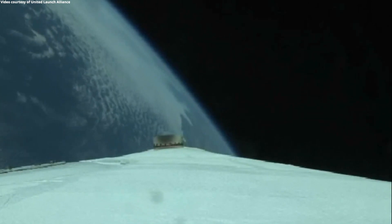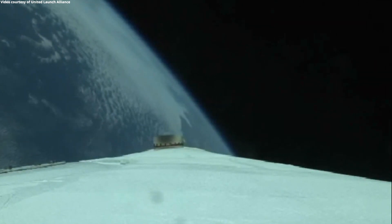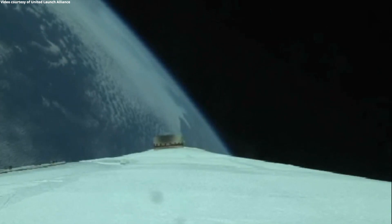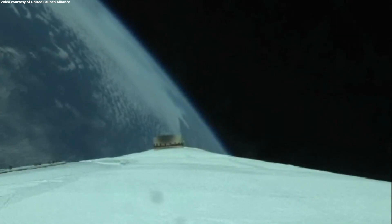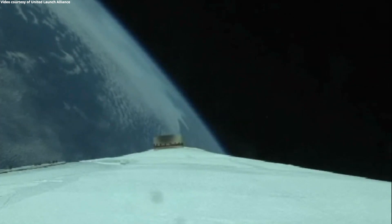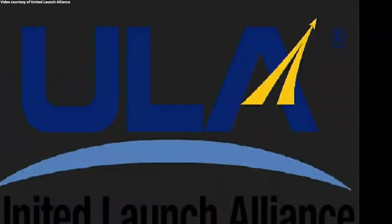Core engine chamber pressure continues to look good at this time. Core booster is now throttling down in preparation for BICO. And we have BICO — booster engine cutoff.